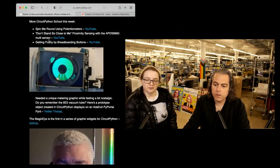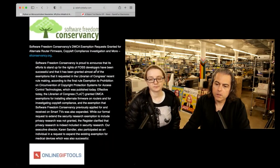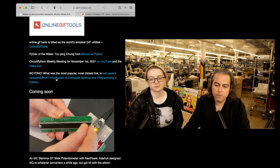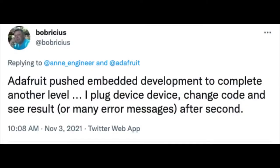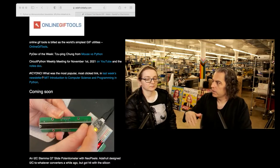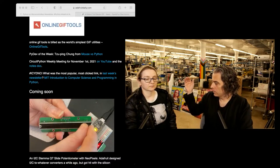There's a lot of stuff, but what I wanted to show this week: one, we got some nice kudos, and two, I wanted to show specifically this very cool thing that Scott's working on. Sometimes people in the community say stuff better than you can. Adafruit pushed embedded development to a completely another level — I'll just paraphrase: I plug the device in, change code, and see the result or error messages after a second. That's the very big difference between dev boards in the past, Arduino, and where CircuitPython is right now.